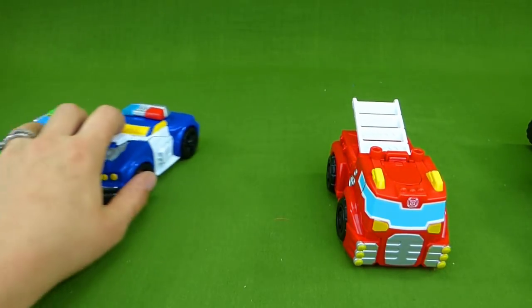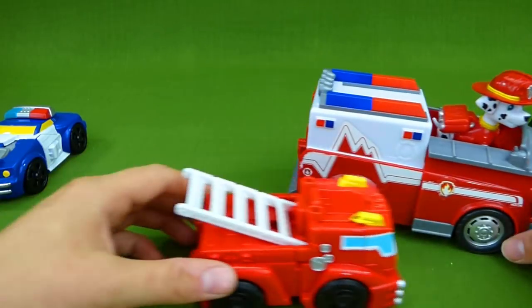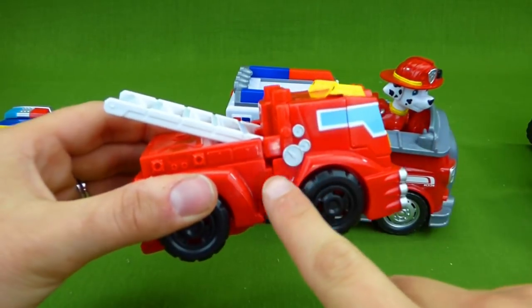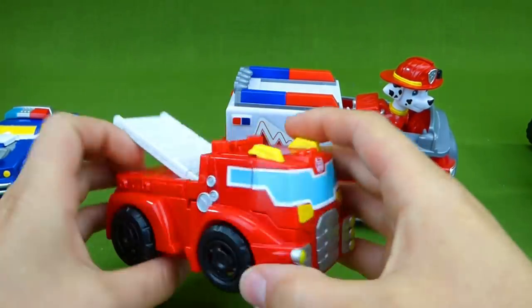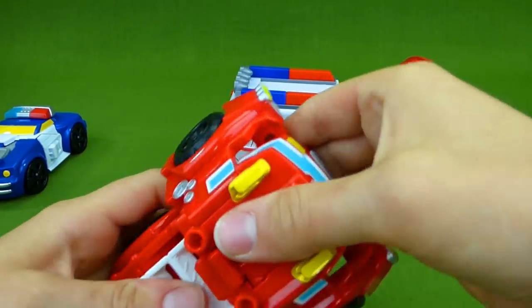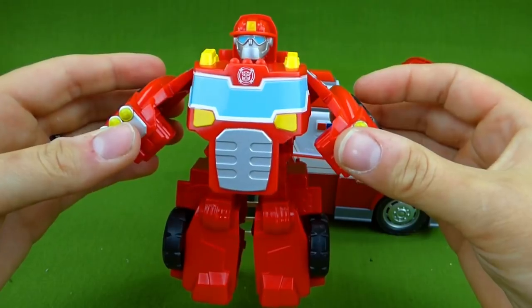First up is Marshall's friend. And this is the fire truck. Vroom, vroom. They're red and white. And then how you get them to transform is you pull this out like that, and you go like this. Ta-da! He is a transformer!